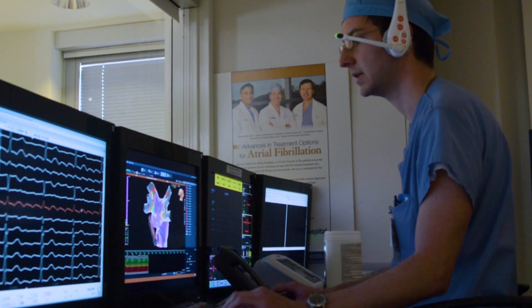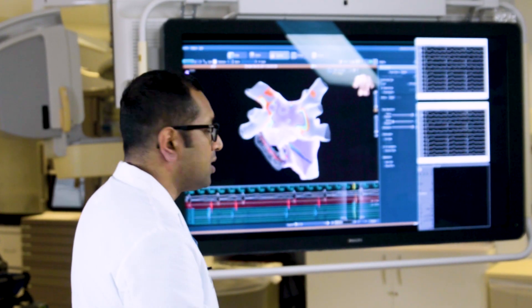We also do studies that help support our structural heart programs, planning for procedures such as TAVR — the transcatheter aortic valve replacement. For our electrophysiology colleagues, they like to get CT imaging for pre-ablation studies as well. We also do vascular studies for patients with peripheral vascular disease, to diagnose and plan treatment for those patients.